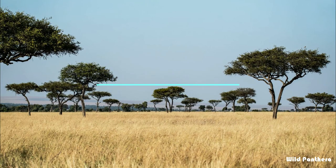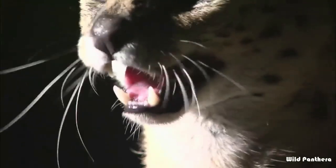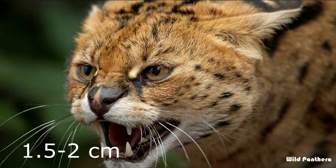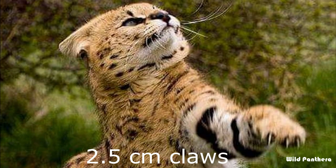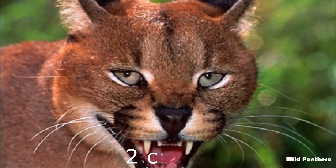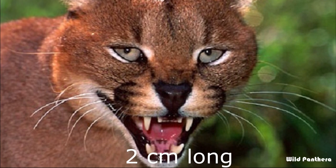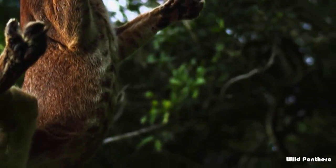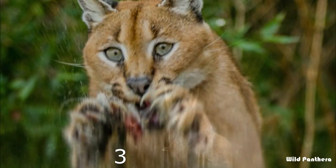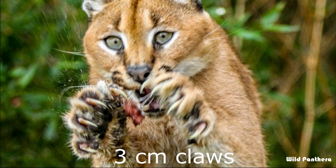Weapons: The sharp canines of the Serval are up to 1.5 to 2 cm long, and they have 2.5 cm long sharp claws. The striking canines of the Caracal are up to 2 cm long, heavy and sharp. The large paws, similar to those of the Cheetah, consist of 4 digits on the hind legs and 5 on the fore legs, with 3 cm long claws.